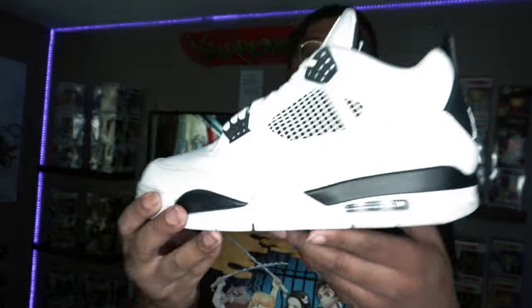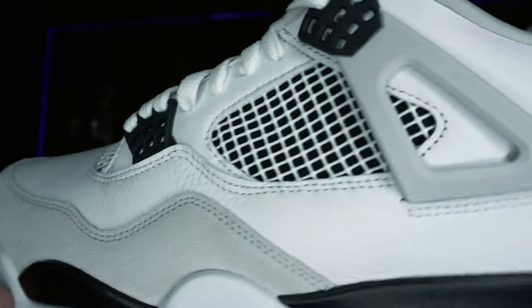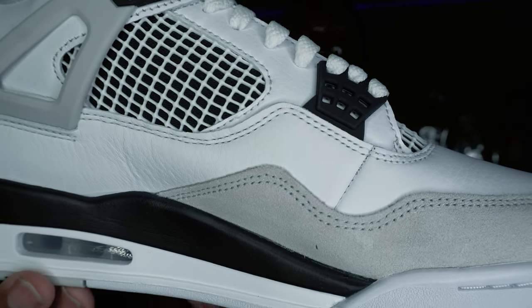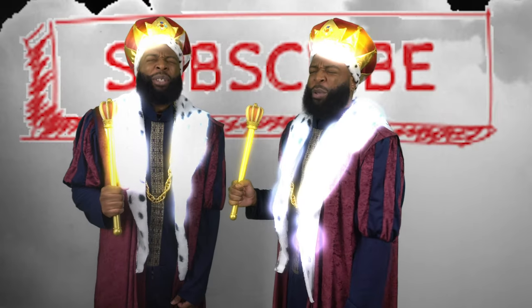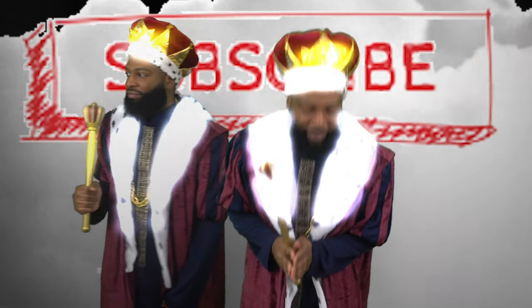Did y'all manage to get a pair? Do y'all like these? Did y'all take an L or did y'all just simply pass? I took an L initially and then got blessed by the JD Sports gods. That's all for Jing Yes — let me know what y'all thought in the comments, hit the subscribe button, and chop it up with your boy. Subscribe — thank you.